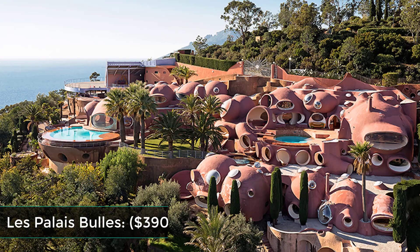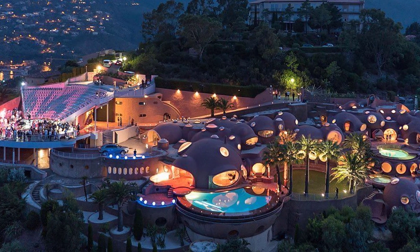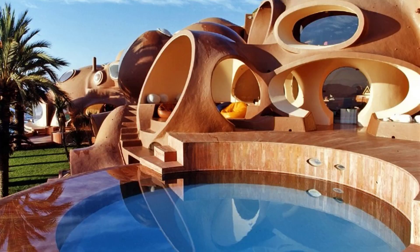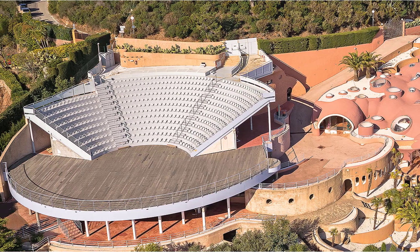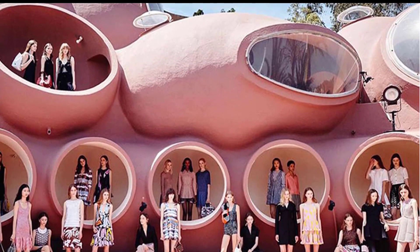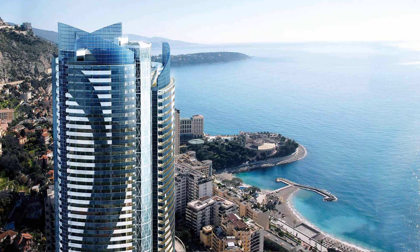Les Palais Bulles — $390 million. The coolest place of all, Les Palais Bulles was designed by a Hungarian architect. This property has three swimming pools, gardens, and a 500-seat amphitheater. Its nickname, Bubble Palace, is given because of the series of round rooms it has.